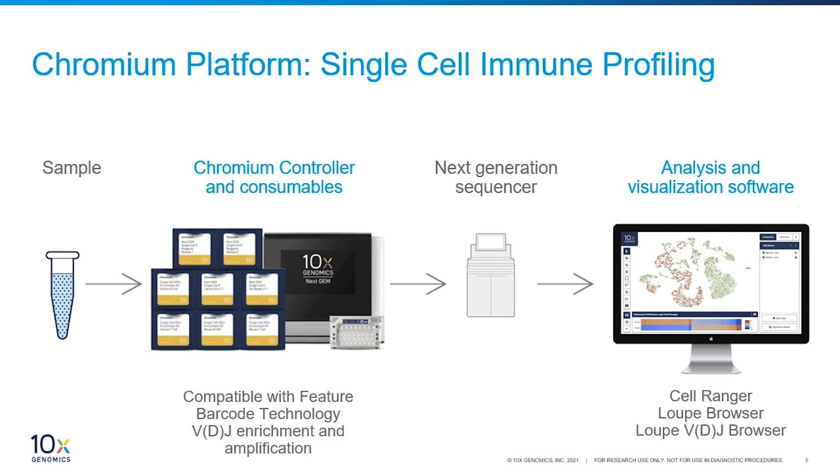With our single cell immune profiling product, we have the same general workflow going from a single cell suspension to the sequencing-ready library. In addition to combining 5-prime gene expression with cell surface protein expression, you can simultaneously enrich for and sequence T cell receptors and B cell immunoglobulins. You can even pair alpha and beta chain TCR sequences from individual T cells, or pair heavy and light chain IG sequences from individual B cells with full isotype resolution.